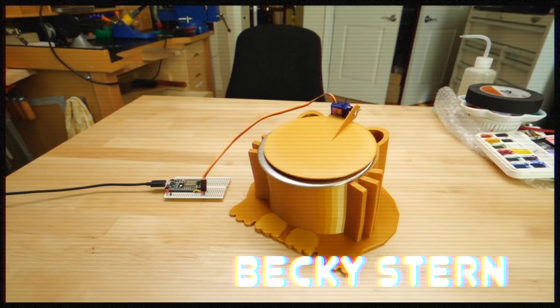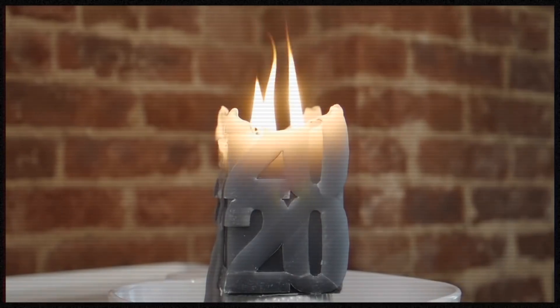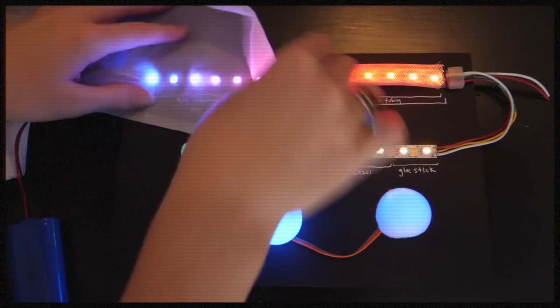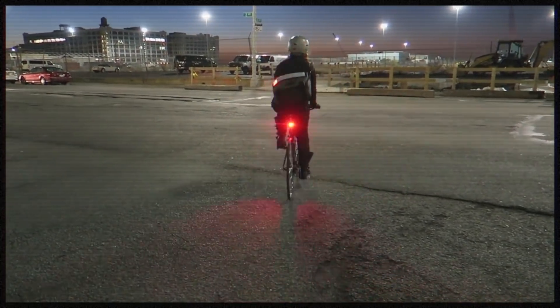What do you make for someone who can make anything? Becky Stern is my friend and she's super smart. She makes stuff with electronics, paint, woodwork, sewing, and just about any material and technique. She is super creative, an excellent maker, and I watch a lot of her videos and learn a lot. You should definitely check out her channel - I'll put links in the description below.